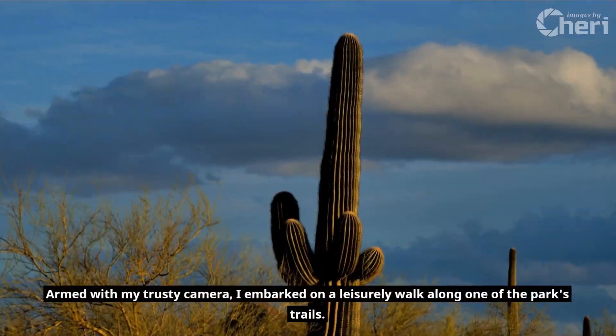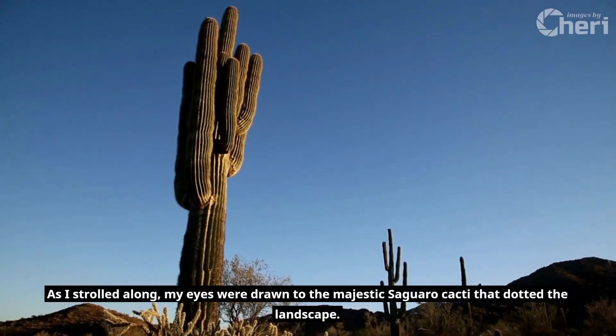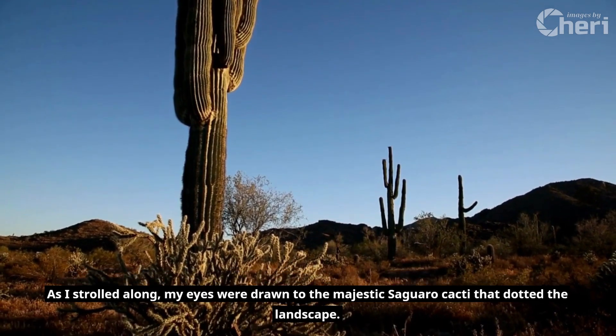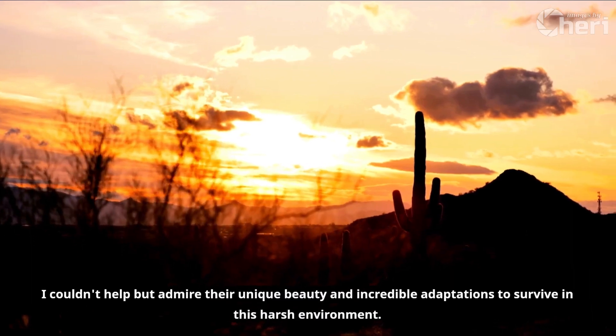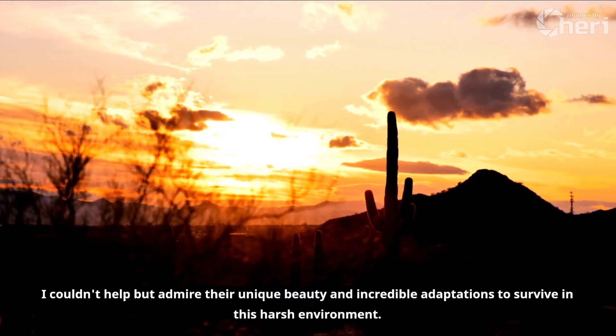Armed with my trusty camera, I embarked on a leisurely walk along one of the park's trails. As I strolled along, my eyes were drawn to the majestic Saguaro cacti that dotted the landscape. These iconic cacti stood tall and proud, their arms reaching for the heavens. I couldn't help but admire their unique beauty and incredible adaptations to survive in this harsh environment.